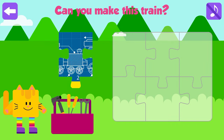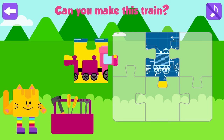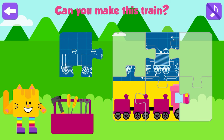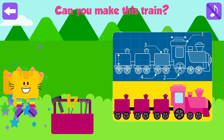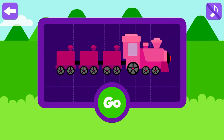Pandas! Can you make this train? Great! Good job! Press go to see pandas.